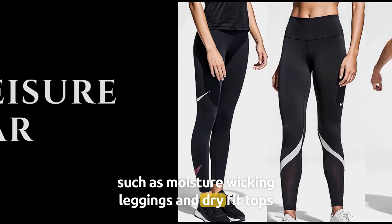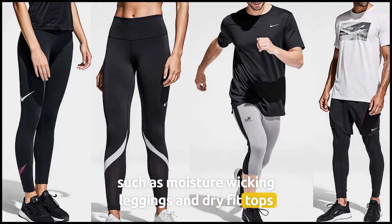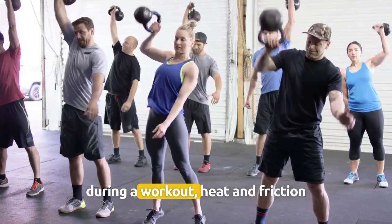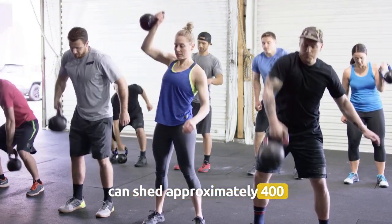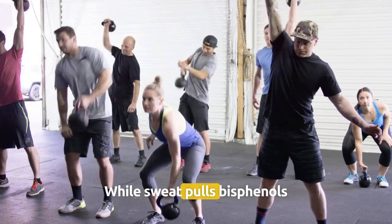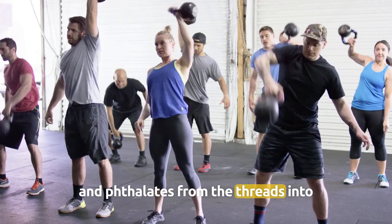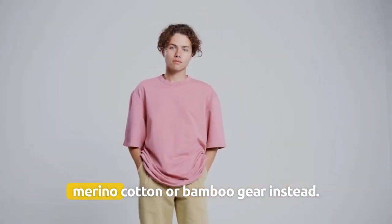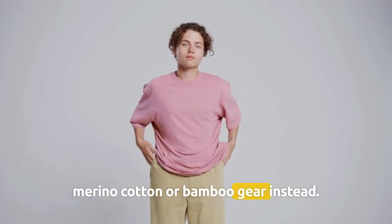Number 6: Athleisure wear — moisture-wicking leggings and dry-fit tops made of polyester and spandex. During a workout, heat and friction can shed approximately 400 microfibres per gram in 20 minutes, while sweat pulls bisphenols and phthalates from the threads into your skin. A better choice is to opt for merino, cotton or bamboo gear instead.